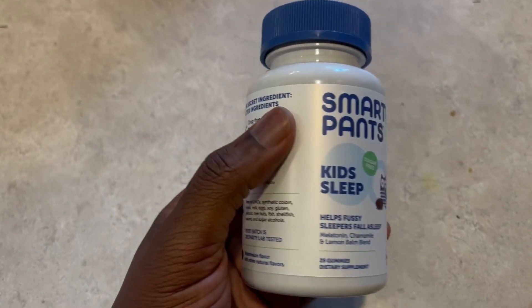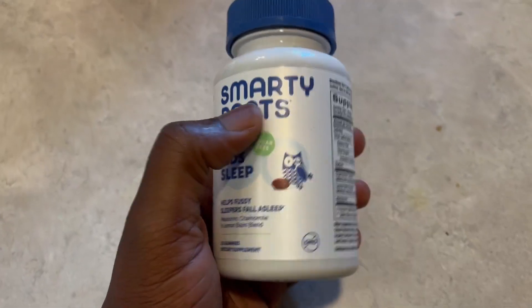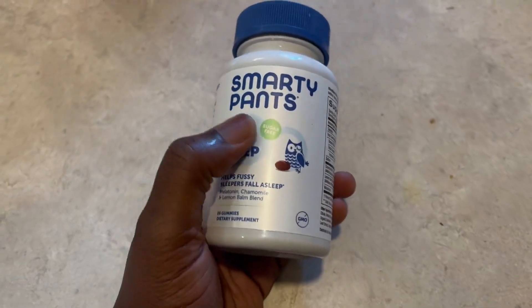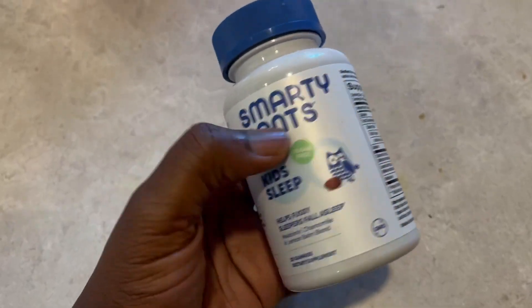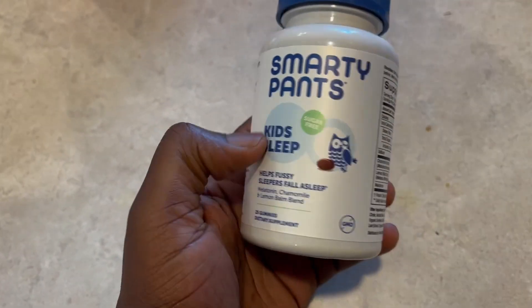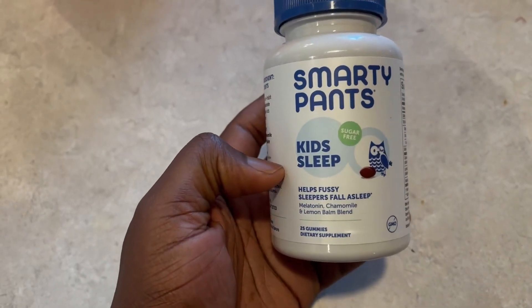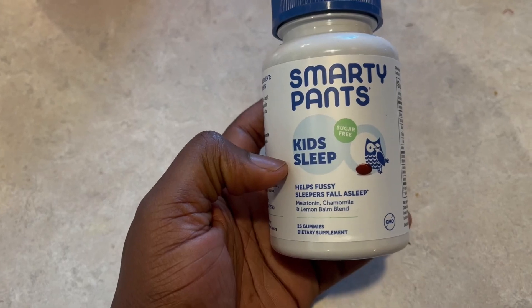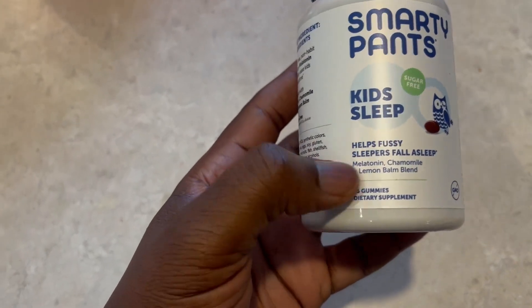This is something that helps fussy sleepers fall asleep. We have a 16-month-old and he doesn't sleep well at night, so our doctor recommended we got this SmartyPants sleep aid for kids. It's a melatonin, chamomile, and lemon balm blend — he gets 20 gummies.